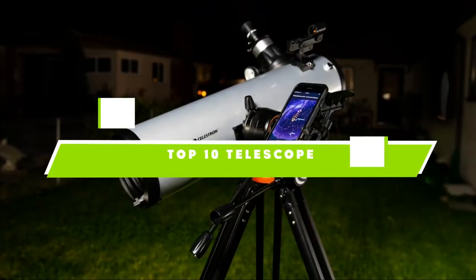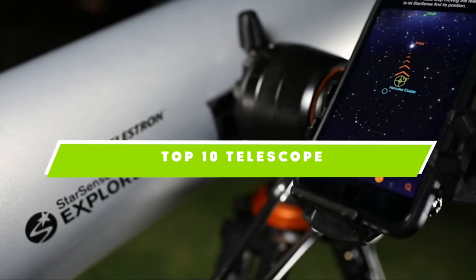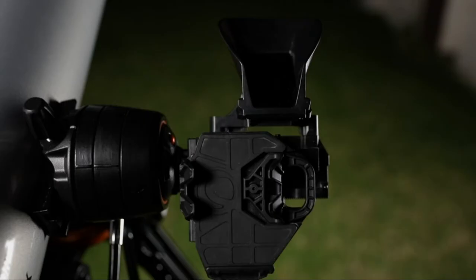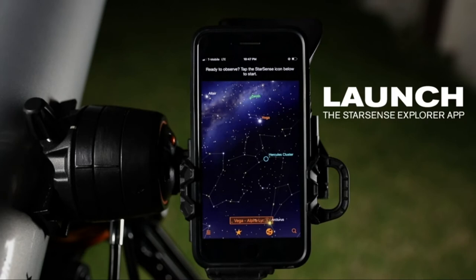If you're looking for the best telescope, here's a list you must see. We made this list based on our personal preference and sorted it based on the features, prices, quality, durability, and reputation of the manufacturers and customer feedback. We've also included options for every type of customer. So let's get started.